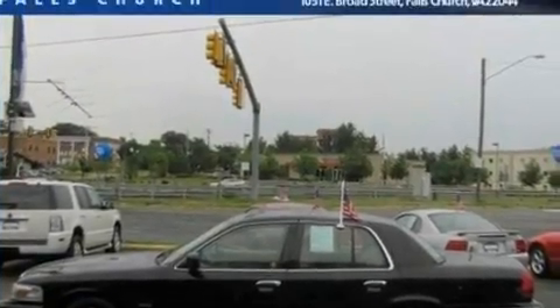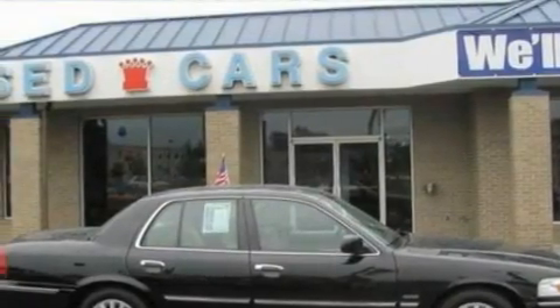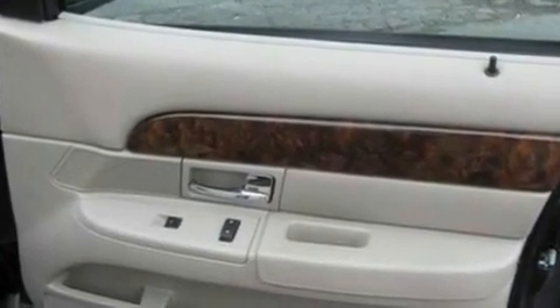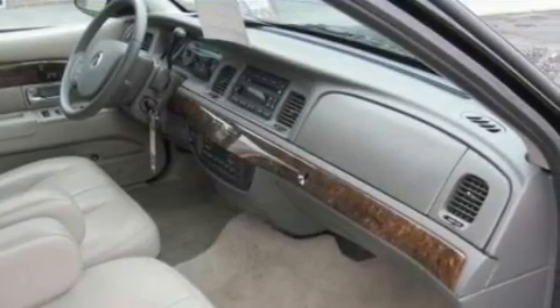Its top features include dual-power seats, cruise control, cornering lights, a four-speaker stereo system, leather seats, a double wishbone independent front suspension, 17-inch wheels, a low-tire pressure indicator, heated side-view mirrors, and this vehicle has fewer than 26,000 miles on the odometer.